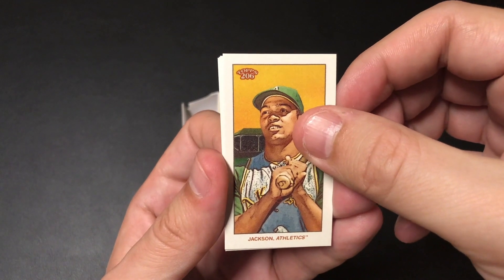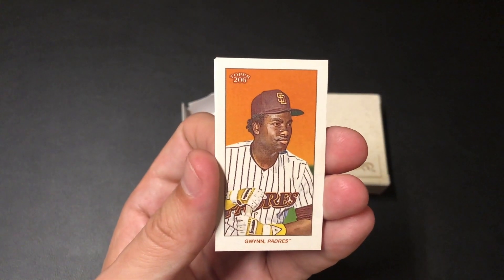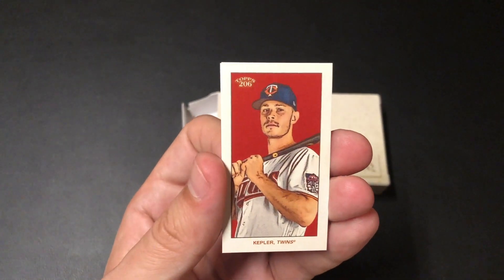These are really good looking cards. I really want to get the full set of these. Tony Gwynn. Kepler.